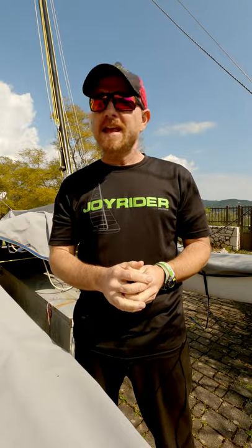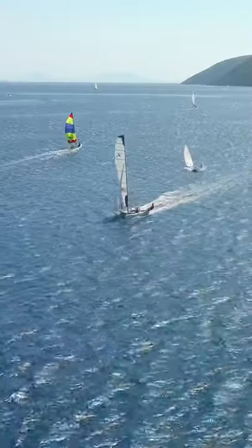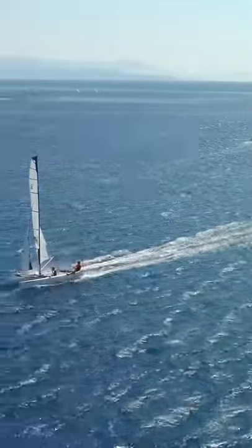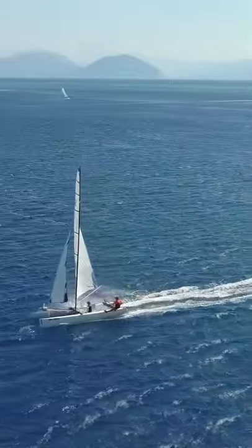It's Joe here for Joyrider TV. Today we're going to be looking at points of sail. These are the directions that we can sail in in relation to the wind.